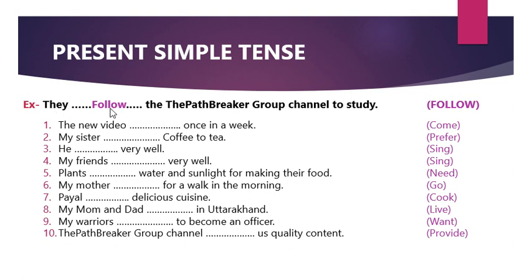We have to make a complete sentence in simple tense. For example: 'They follow the Path Breaker Group channel to study.' This is completely correct grammatically. If the subject is he or she, what happens? He follows. 'He follows the Path Breaker Group channel to study.' Similarly, dear warriors, you have to fill in all these verbs accordingly.